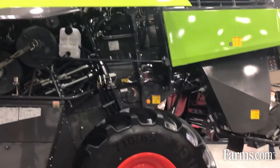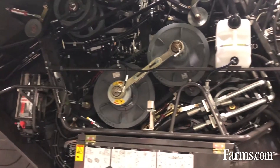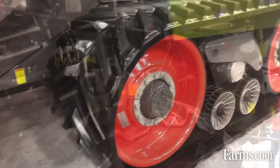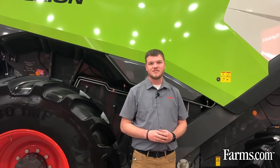One thing at CLAAS that we highly recommend to increase your uptime during season is during the downtime, go ahead and make sure you take care of the maintenance of the machine. Give it a once over and take advantage of your local dealer — take it to them and have them go through the machine as well. That way you guarantee as much uptime during the harvest season as possible.